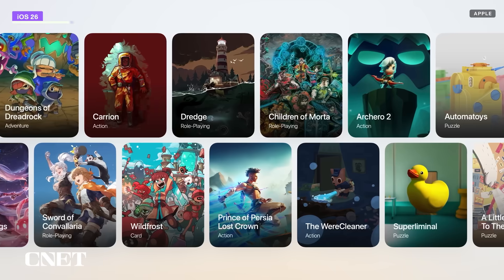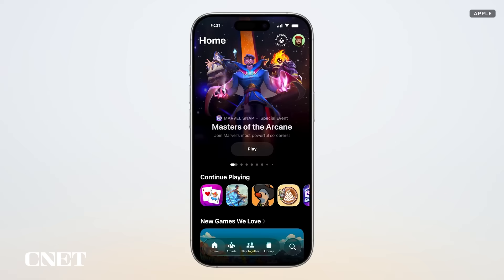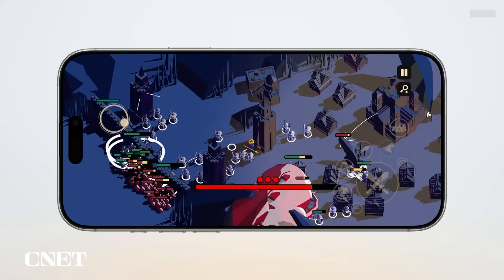There's a new Games app that acts as a specific portal to Apple Arcade and other third-party games. Yes, you can get those from the App Store, but the Games app is designed to remove a layer of friction so you can get straight to that fun gaming action.